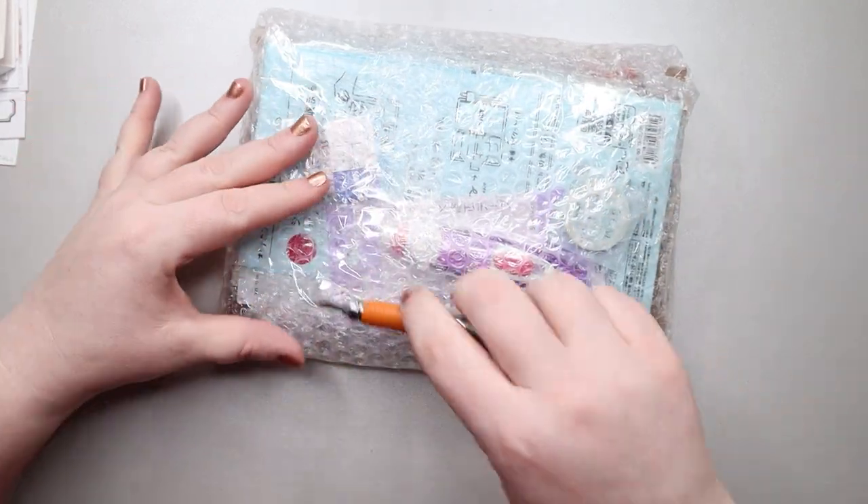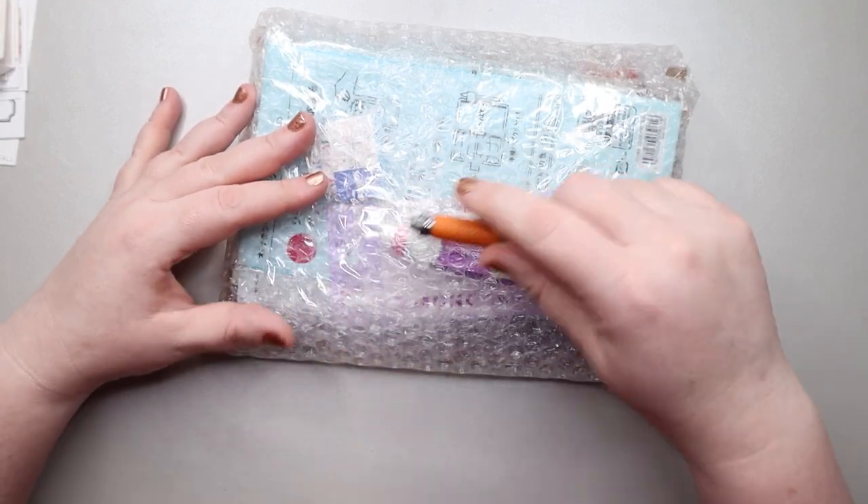I did put some other miscellaneous things in this order, so honestly I can't remember what I ordered.